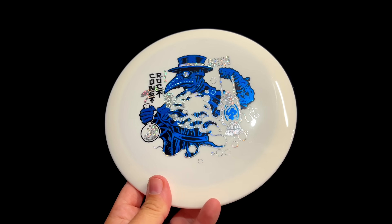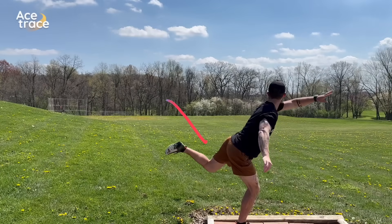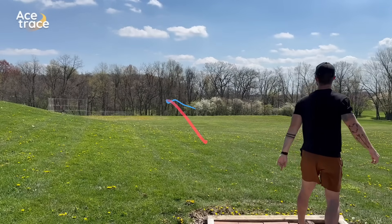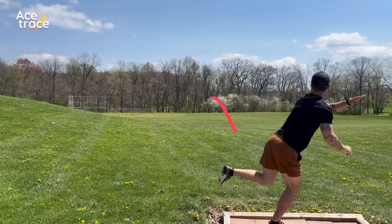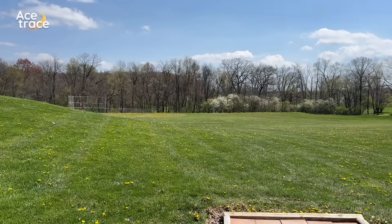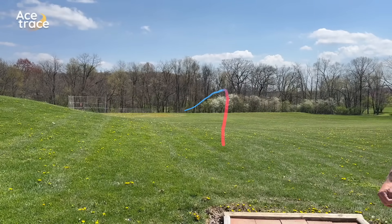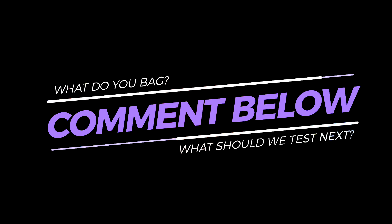Looking back on these discs, there were a few outliers — the ThoughtSpace Construct, the Dynamic Discs Escape, and the Yikun B were definitely a bit different, while the Wrangler and the Rally were really, really overstable. But overall, I am blown away by how many discs in this category fit exactly what we're looking for — much more than we typically see when we compare so many discs with the same flight numbers. What do you bag for this slot? Leave a comment down below, and also comment what flight numbers we should explore next.